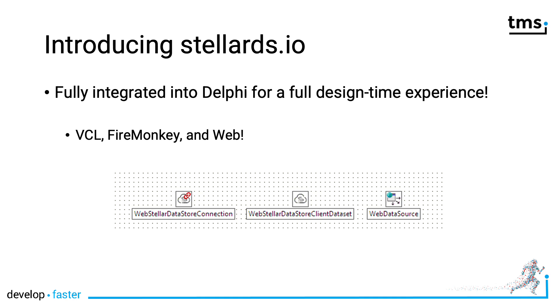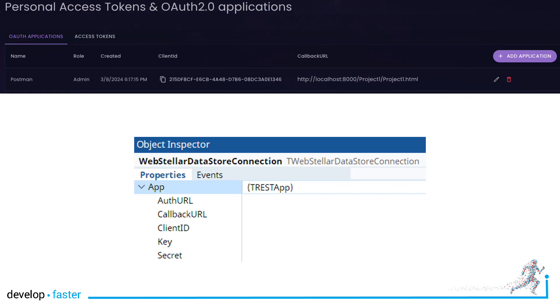It's fully integrated into Delphi for a full design-time experience. VCL, FireMonkey, and Web Components are all there. Here you can see some of the components for TMS WebCore. You have a DB connection that allows you to connect to the backend with just a few clicks. Design-time is guaranteed. You can connect using a client dataset, set up all the fields with data types you've been used to for years, and then access these datasets through a web data source with visual controls like edits, list boxes, and memos. All database controls can be used just like with any other database. And best of all, these controls are available for VCL and FireMonkey as well.